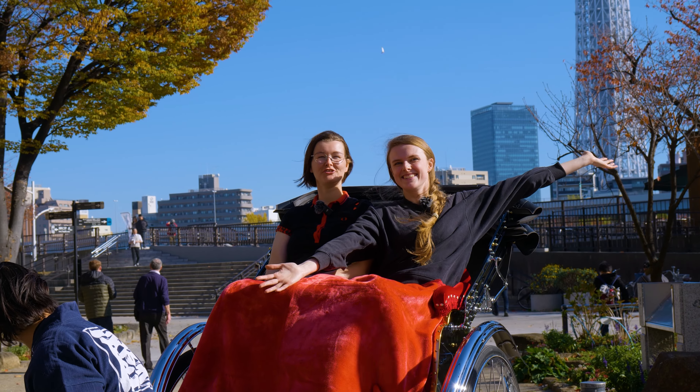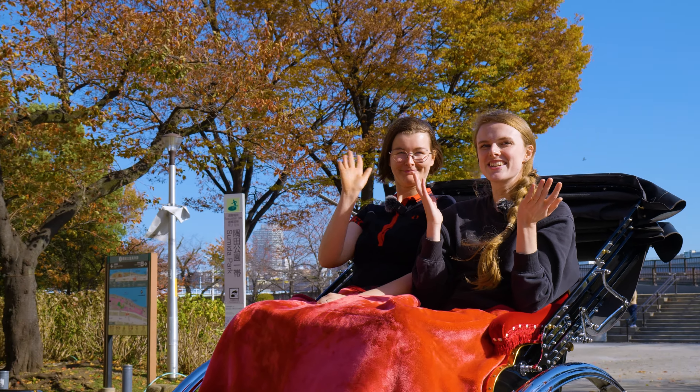Welcome to Asakusa! The center of tradition and culture in Tokyo! Let's go explore!